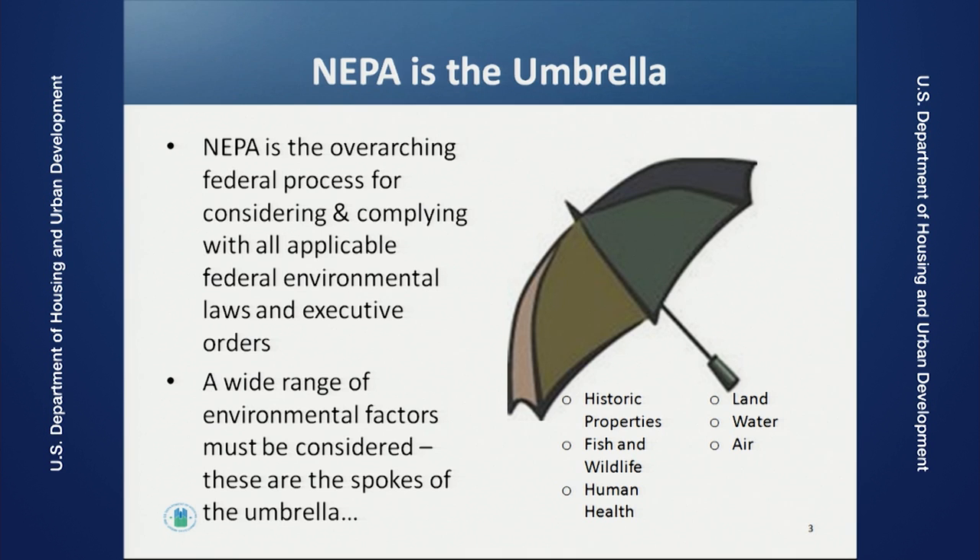NEPA establishes the process and the framework for environmental reviews. It requires environmental reviews for all projects with what we call a federal nexus. At HUD, that's pretty much anything we fund, insure, or otherwise approve — everything funded with federal money is run through this environmental review filter. So theoretically, everything we spend money on down to buying office supplies has an environmental review on it. Within that framework, we look at a host of environmental factors required by a variety of acts, executive orders, regulations, policies, and guidelines. These can consider environmental impacts from a variety of perspectives.